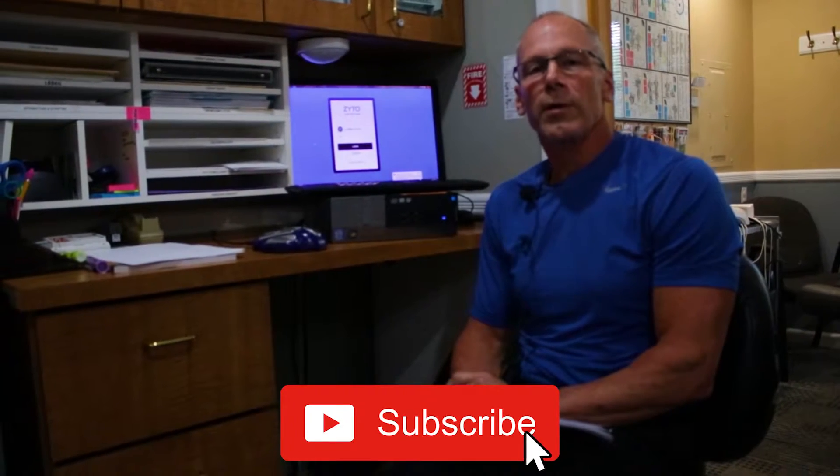Good afternoon, everybody. My name is Jeff Culbert, and this is Schooley's Mountain Chiropractic Center, your leader in alternative healthcare. In today's video, what I want to talk to you a little bit about is some of the technology that we have in the office.